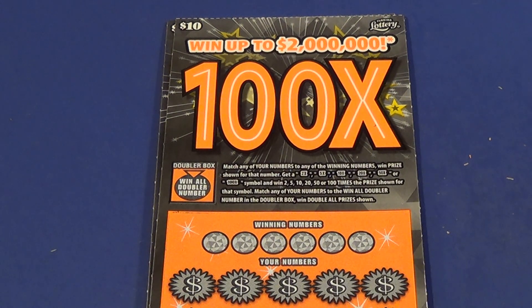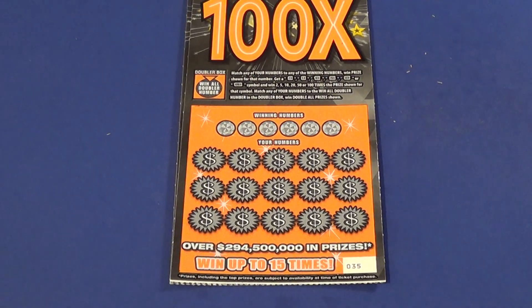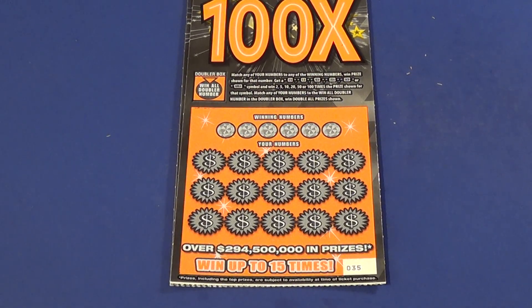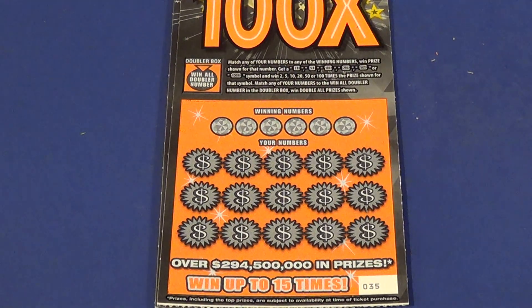Scratchers on Saturday with Scratchers on Other Days, and I have two of the $10 100X tickets. We need to match winning numbers to find the 100X multiplier or any other multiplier, and we have a win all doubler number.